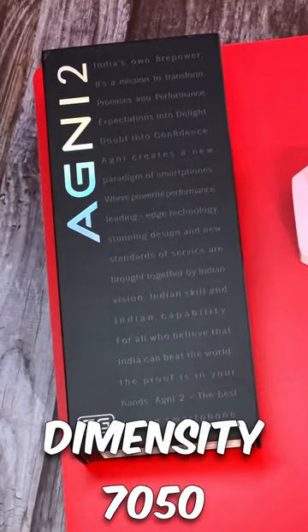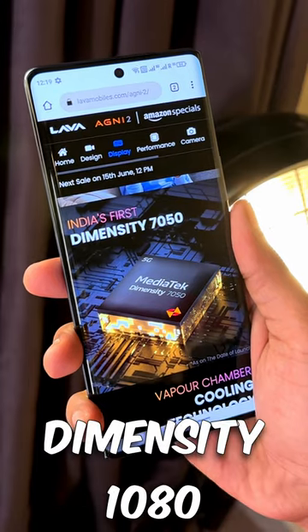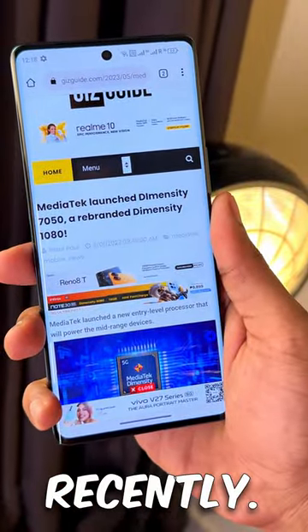Though Lava makes it sound like it's new, the Dimensity 7050 on the Agni 2 is the exact same chip as the Dimensity 1080. MediaTek just changed the names of their chips very recently.